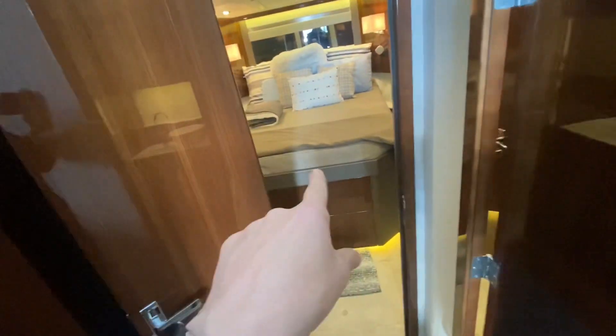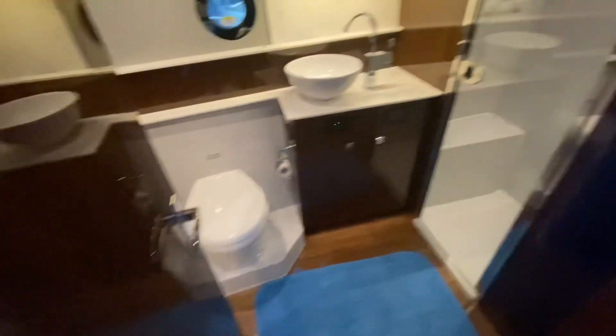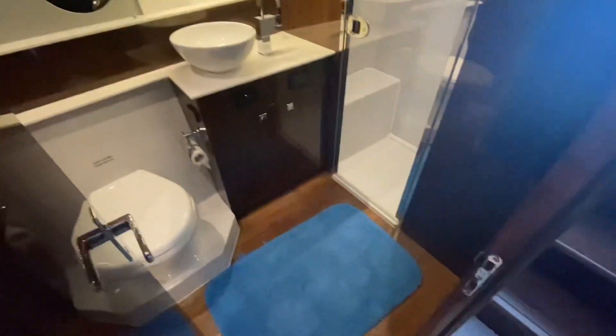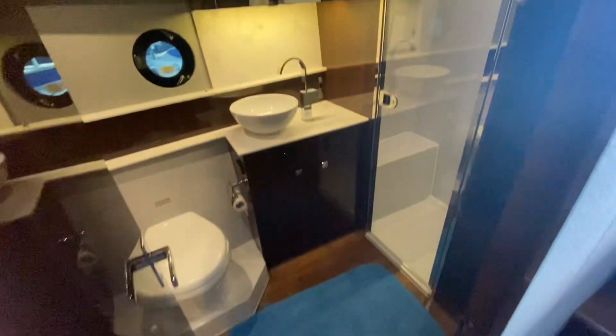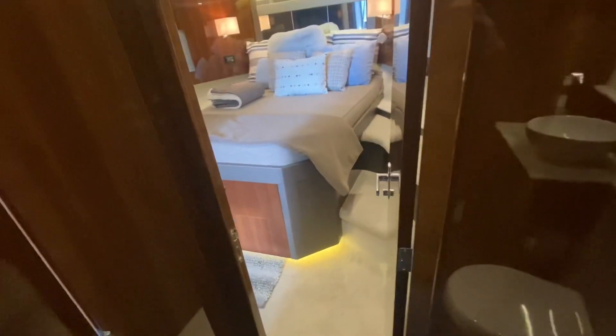As we go below, you've got two staterooms. Each stateroom has its own head. The VIP or guest quarters are forward and the owner's quarters are aft. We'll start with where your guests would be — they share the day head, which is how people during the day would access it, and at night they can get into their bedroom from here.